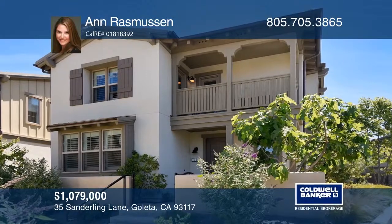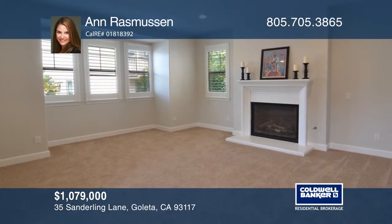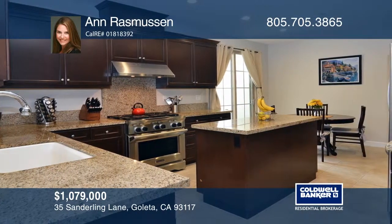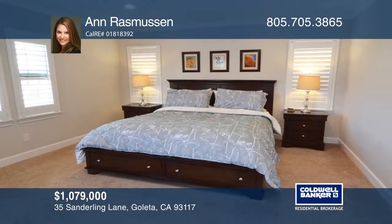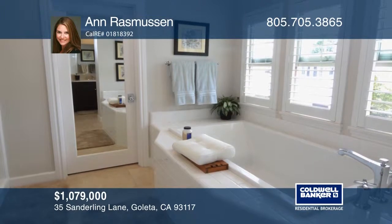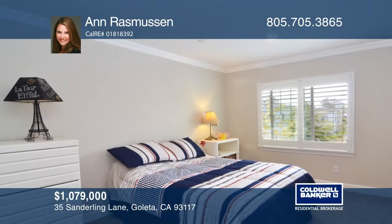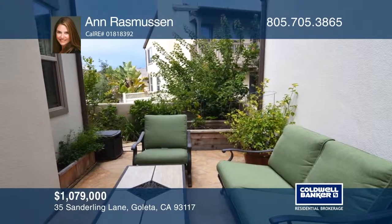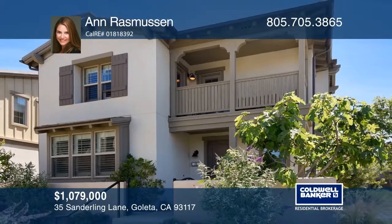This fabulous home is in an ideal location within The Hideaway. The four-bedroom, three-bath home welcomes you the moment you walk in. You'll enjoy ocean views from the master bedroom balcony. The kitchen, family room and dining room are open to each other and offer an abundance of natural light. The Hideaway is located near Camino Real Shopping, movie theaters, restaurants, schools, the beach and the Sandpiper golf course. Hear all the details when you tour with Ann Rasmussen.